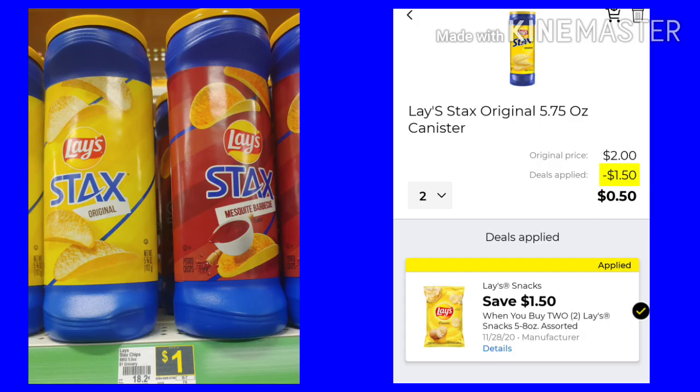The first thing you want to do is pick up any two of these Lays stacks. They're $1 a piece. We have a $1.50 off two, so you would pay $0.50 for two of them, which is only $0.25 a piece.